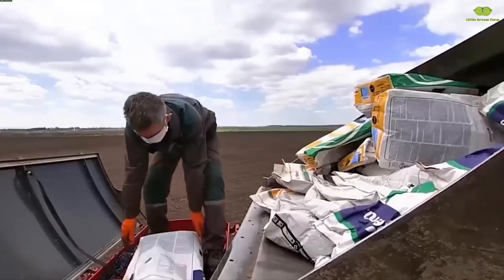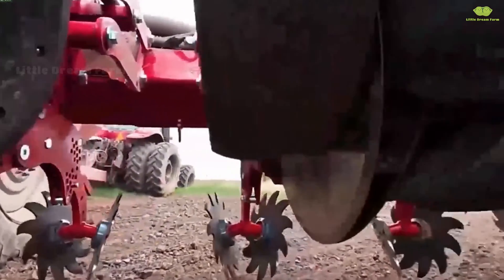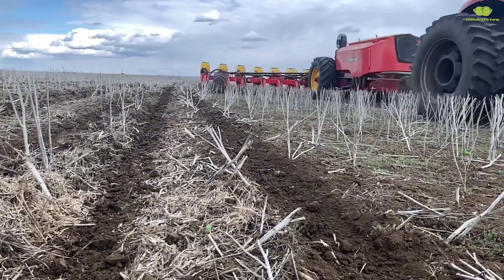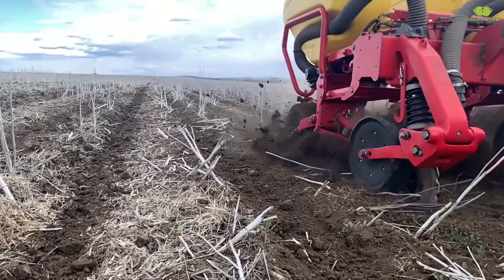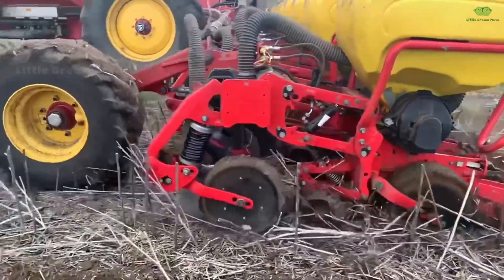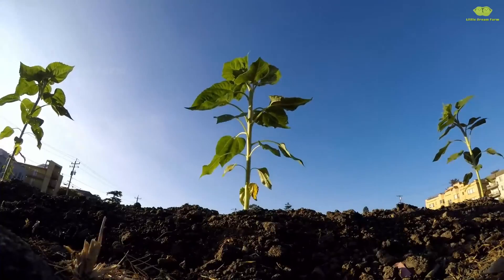First, let's explore how sunflowers begin their journey from tiny seeds. Like many other crops, sunflowers are also sown directly from seeds. However, the unique aspect here is that we no longer have to plant each seed by hand. Thanks to modern technology, seed sowing machines can handle up to 20 rows at once, making the sunflower planting process more efficient than ever.